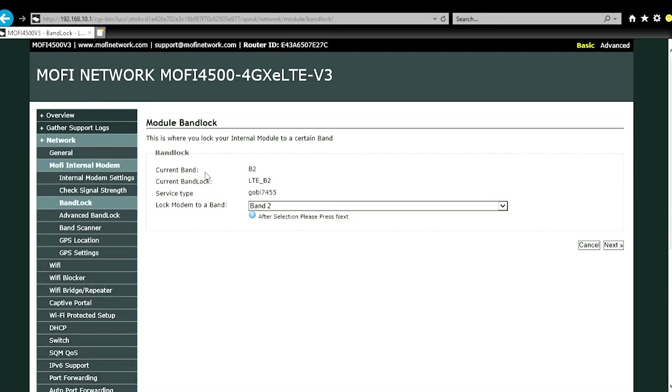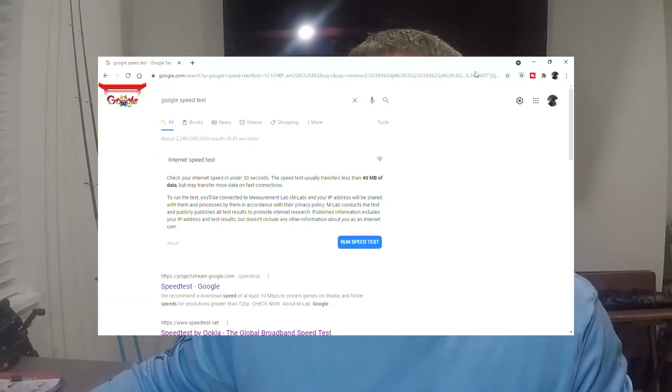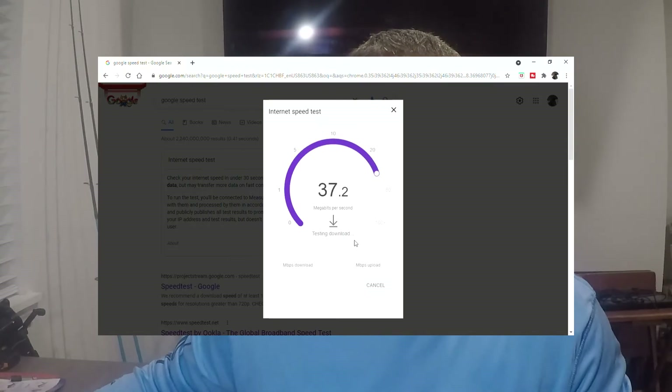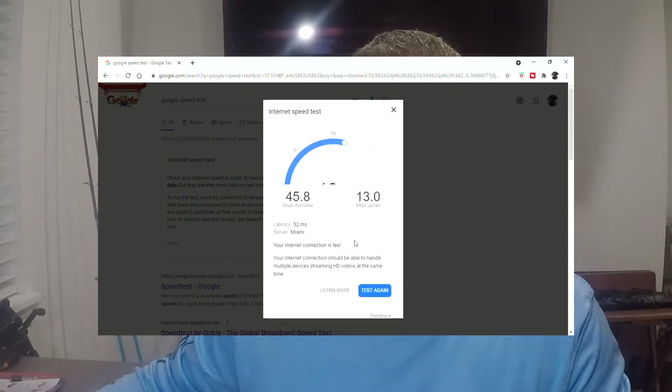Here's where we're at — locked into Band B2, as you can see it says 'Lock Modem to Band B2.' Running the speed test on Band 2 in Google Chrome. The result comes in close to 45 — 45.8 Mbps download, 13 Mbps upload.